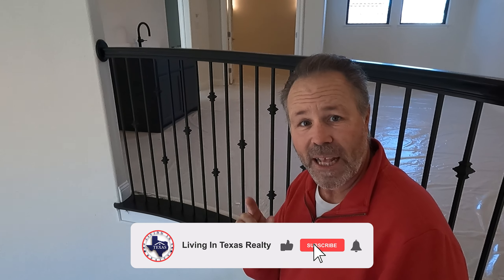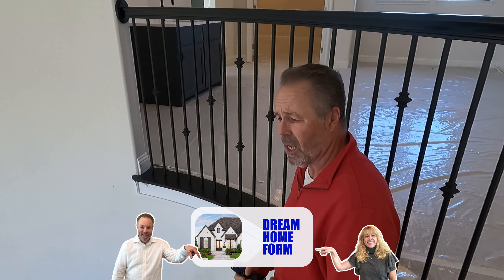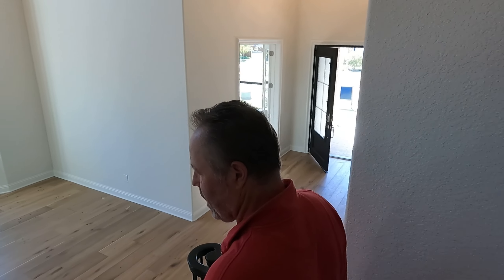In all seriousness, we know the sales agent at Toll Brothers very well and we can get you a screaming deal on this house. If this or any Toll Brothers or new construction in the state of Texas is of interest to you, we are here to serve you — we specialize in new construction. Hit that subscribe button, fill out the dream home form, and let's start the conversation. Whether you're ready to buy in 2023 or 2024, the time is now. Give us a call, text, or email. Until next time, I'm Andy and I'm Patrice.